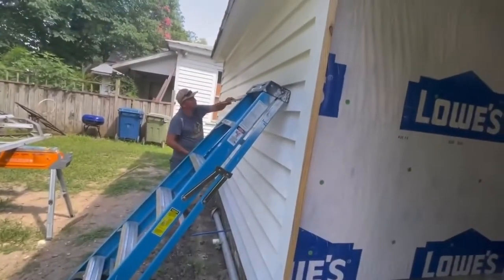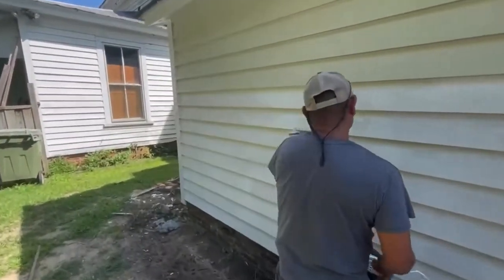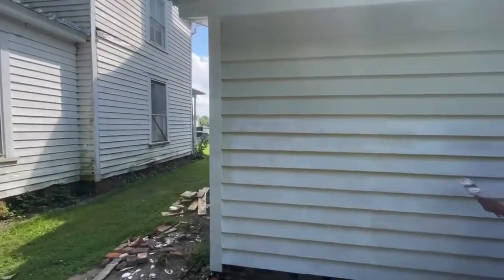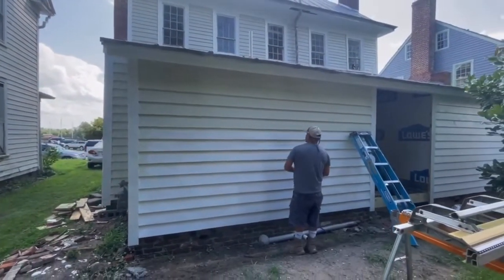Meanwhile outside, we got all of the addition primed and now we've actually got some of our wall color going on. It seems like years ago that I was putting multiple shades of green on this house to figure out the right color, but we locked in with 'Ancient Marble' and I still love it.